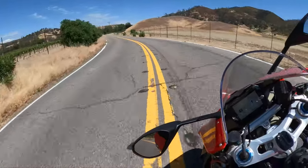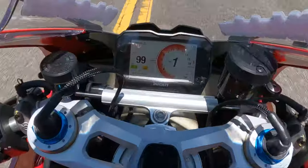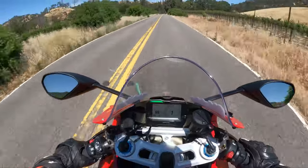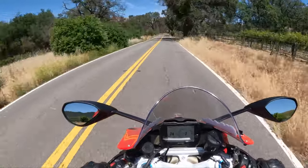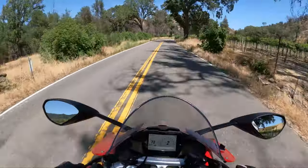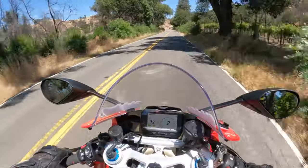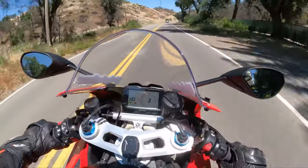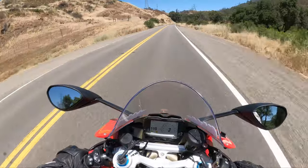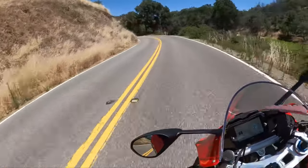I wonder what it tops out at — let's hit the rev limiter in first. So the rev limiter actually hits at 14,000 RPMs in first gear. I don't know if that's a break-in thing, so we'll have to pay attention to that later on. That is very interesting.